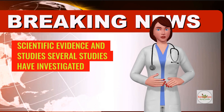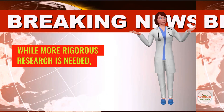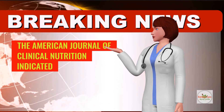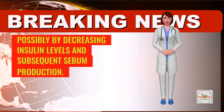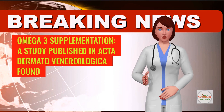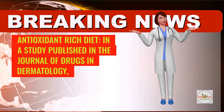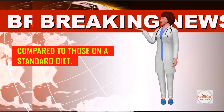Several studies have investigated the impact of specific dietary interventions on acne and related skin conditions. While more rigorous research is needed, preliminary findings suggest promising avenues for dietary management of blackheads. A study on low-glycemic load diet: research published in the American Journal of Clinical Nutrition indicated that adopting a low-glycemic load diet reduced acne lesions, possibly by decreasing insulin levels and subsequent sebum production. An omega-3 supplementation study published in the American Journal of Drugs and Dermatology found that omega-3 supplementation reduced inflammatory acne lesions, suggesting a beneficial role in managing acne symptoms. In a study published in the Journal of Drugs and Dermatology, participants who consumed a diet rich in antioxidants showed improvements in acne severity compared to those on a standard diet.